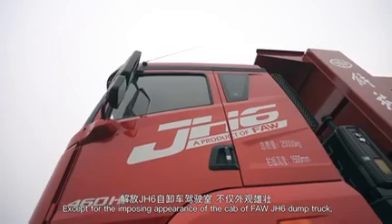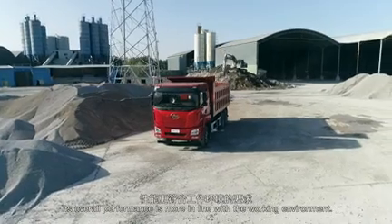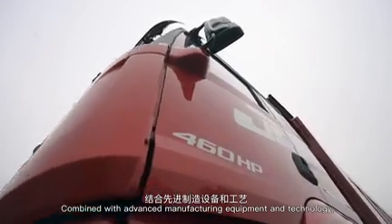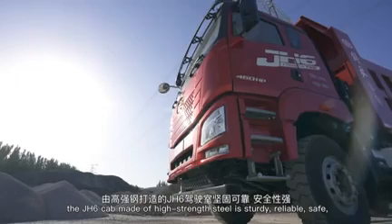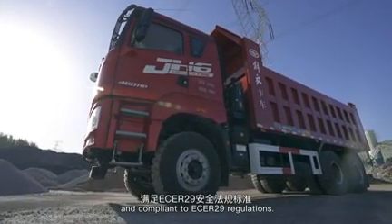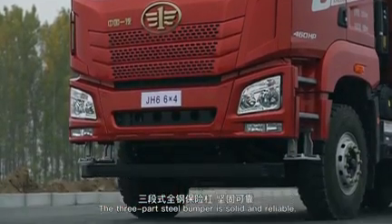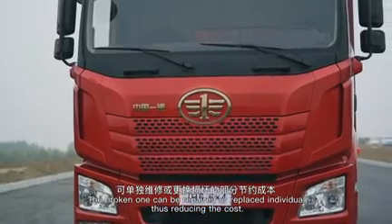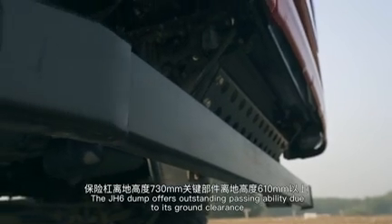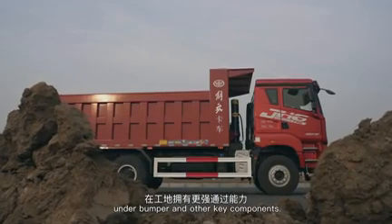The FAW JH6 dump truck features an imposing cab appearance, and its overall performance is well-suited to the working environment. Combined with advanced manufacturing equipment and technology, the JH6 cab is made of high-strength steel, making it sturdy, reliable, safe, and compliant with ECE R29 regulations. The three-part steel bumper is solid and reliable — broken parts can be repaired or replaced individually, reducing costs. The JH6 dump truck also offers outstanding passing ability due to its generous clearance under the bumper and other key components.